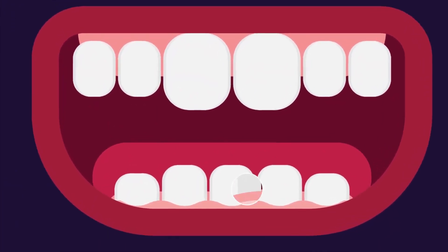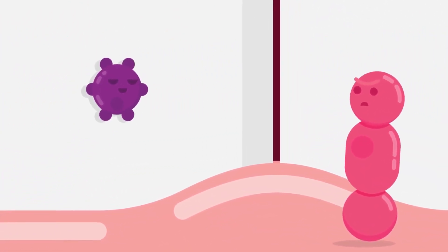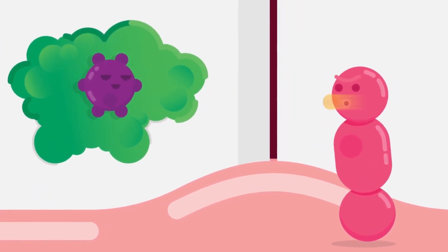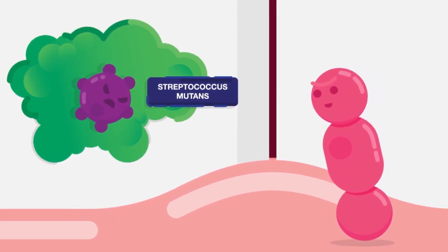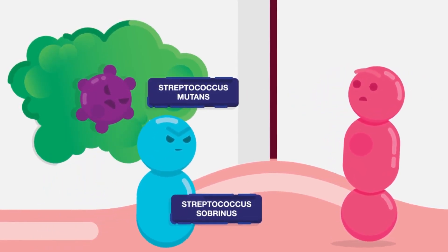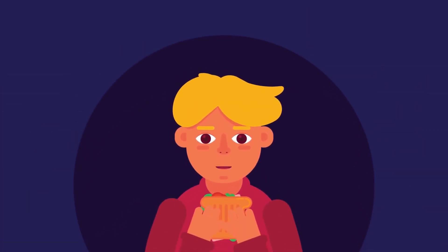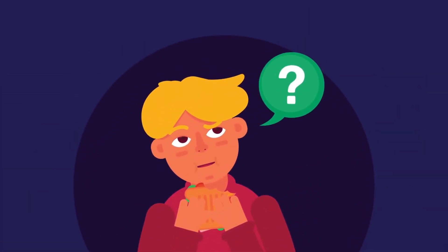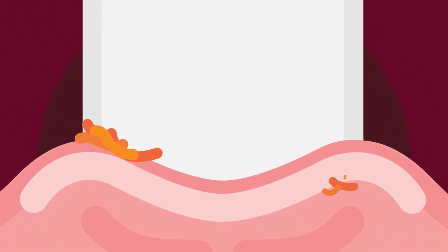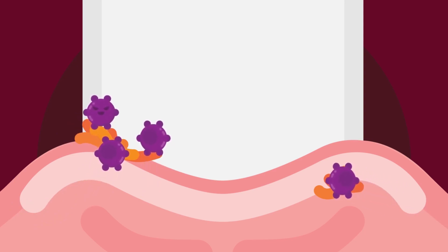Gums and tongue microbes — these microbes can be good or bad, and the bad ones can cause tooth decay. There are many types of bacteria that cause tooth decay, including Streptococcus mutans, Streptococcus sobrinus, and Lactobacillus. As soon as we eat something, our bad tiny microbes start to initiate a fierce battle in our mouth.